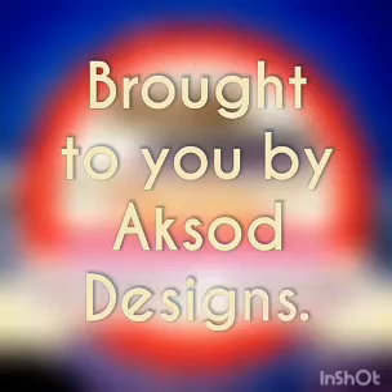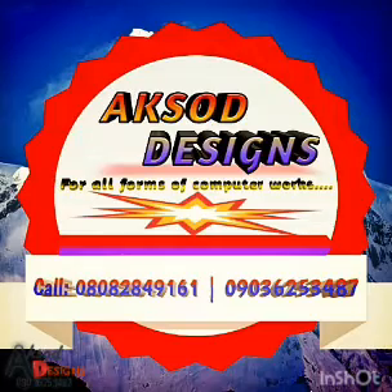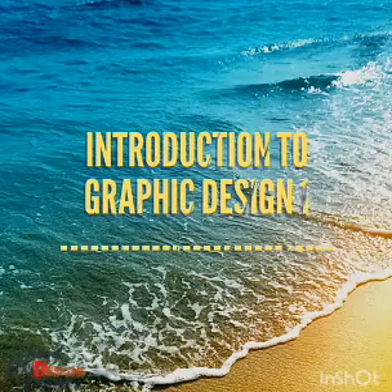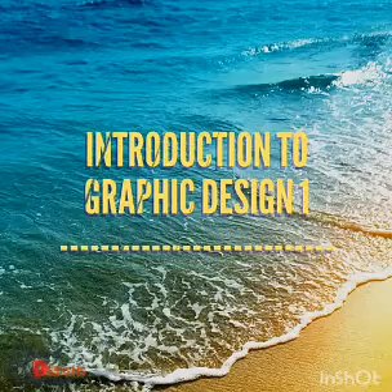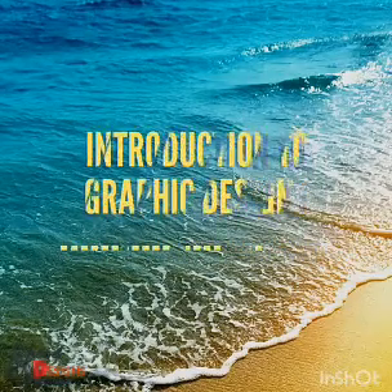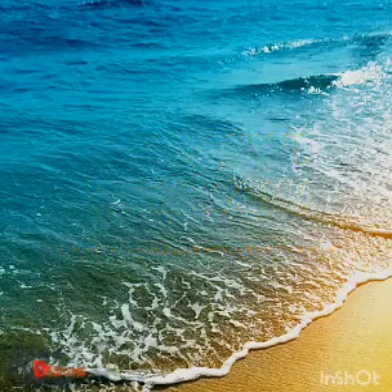Good day everyone. I am Absodic, or better say, you call me Axod. In this video, I'll be teaching you about the introduction to graphic design — what you should know about graphic design before diving into it. We are going to look at four features, four things inside this video.